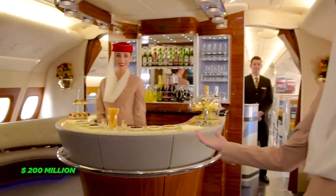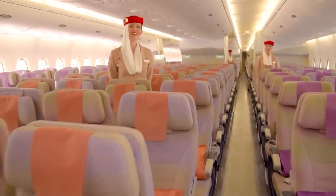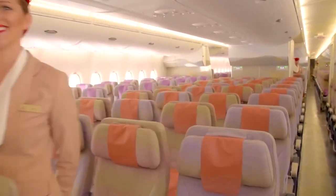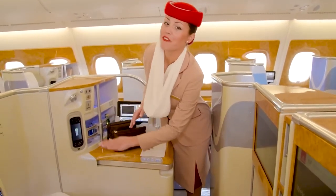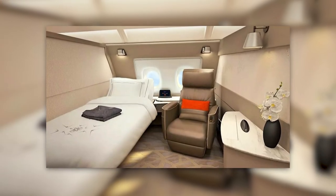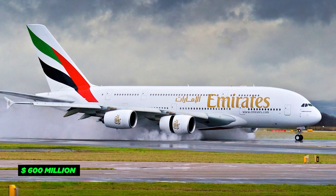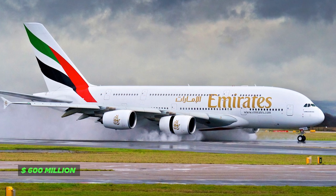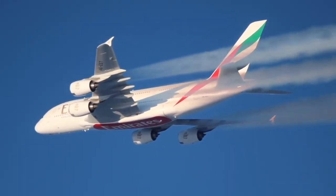Every little detail, from the fancy materials to the beautiful furniture, has been carefully chosen to make it super luxurious. The result is a perfect mix of style, comfort, and elegance that takes the flying experience to a whole new level. Adding the $400 million cost of the plane itself to the $200 million spent on the fancy interior design, the total value reaches an incredible $600 million — a mind-blowing number that shows the dedication to creating the ultimate luxury.